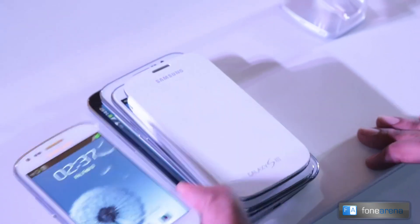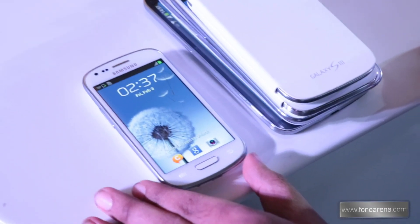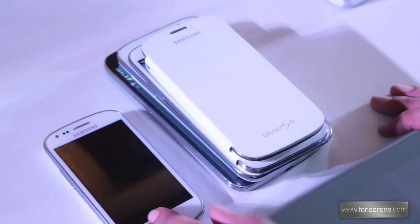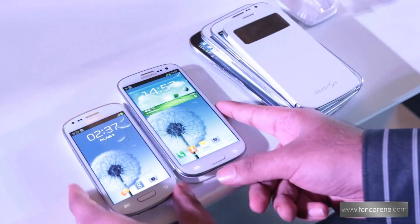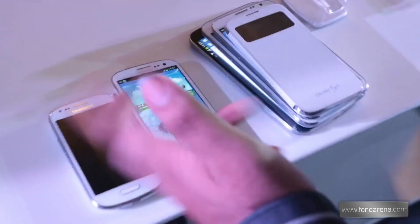The S3 Mini has a 4-inch screen, launched earlier last year. Next to that we have the Galaxy S3, which launched last year with a 4.8-inch screen — so not very big compared to each other.